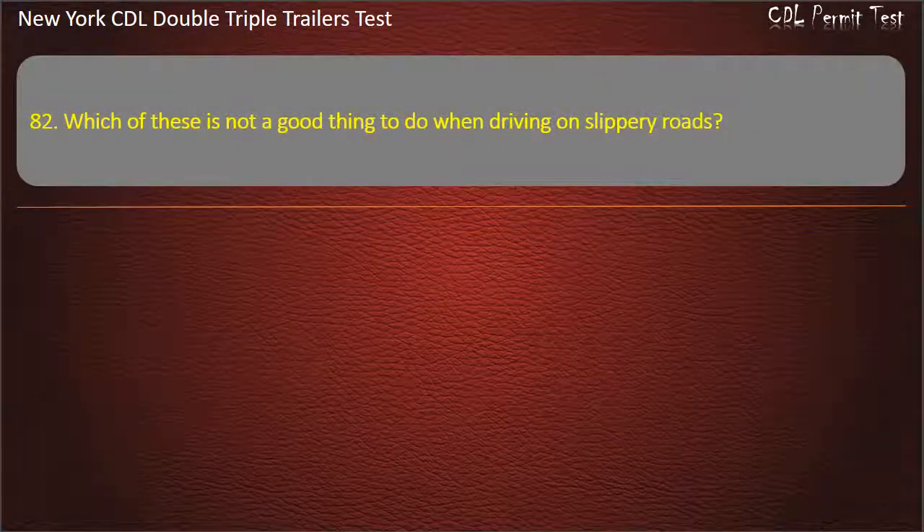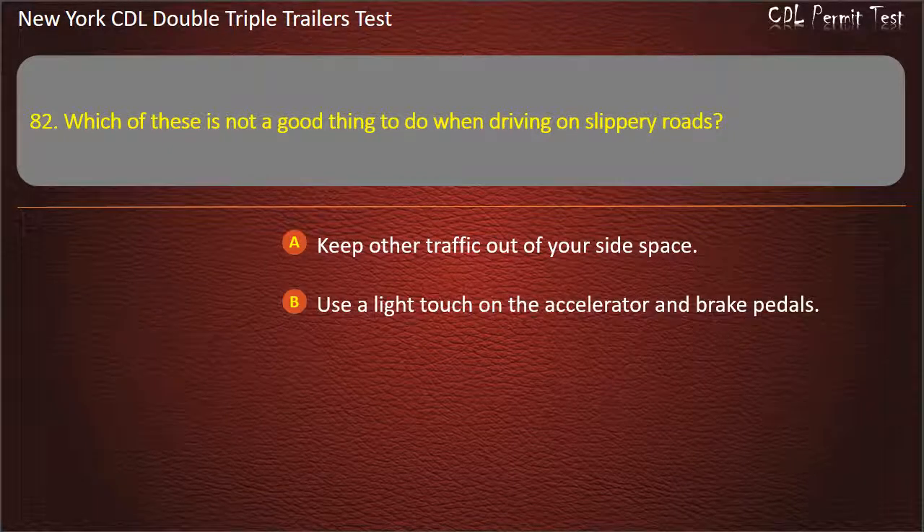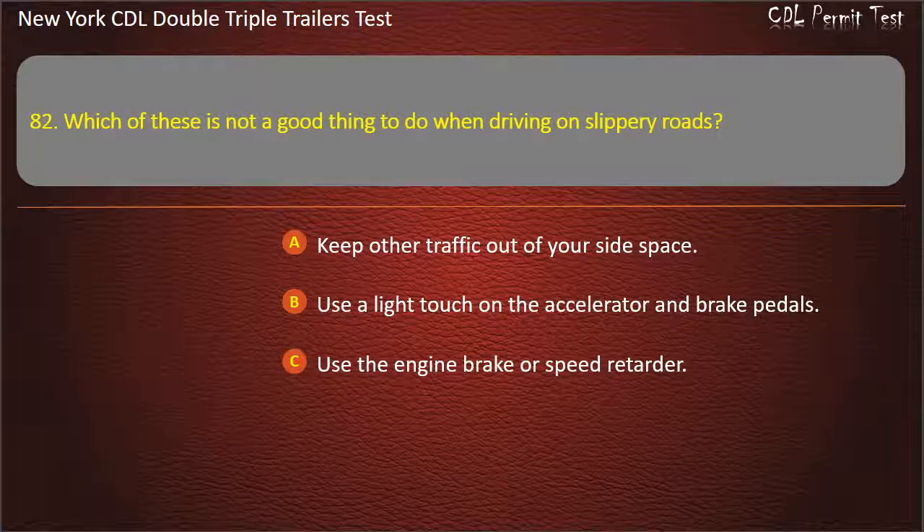Question 82: Which of these is not a good thing to do when driving on slippery roads? Keep other traffic out of your side space. Use a light touch on the accelerator and brake pedals. Use the engine brake or speed retarder. Answer: Use the engine brake or speed retarder.